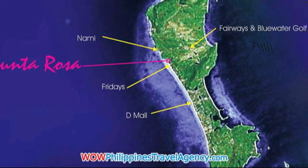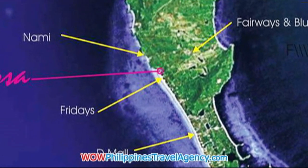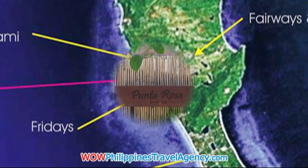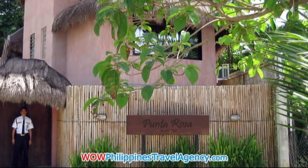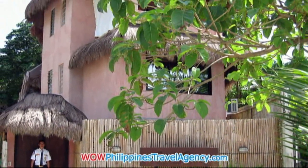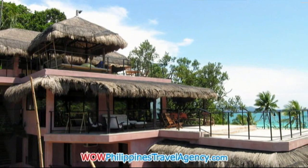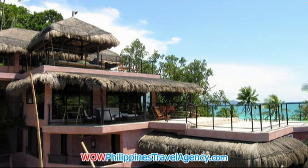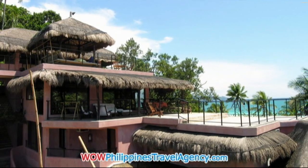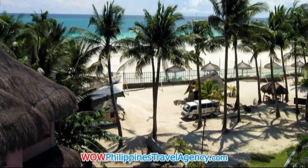Hi, Rick St. John with WOW Philippines Travel Agency. Today we're going to be looking at the Punta Rosa Resort located in Station One on Boracay Beach. Punta Rosa Resort is a really beautiful beachfront resort. It's the second resort located on Station One. The resort has extremely beautiful ocean views and again it's located on the prime beachfront with one of the widest beachfronts on Boracay Beach.